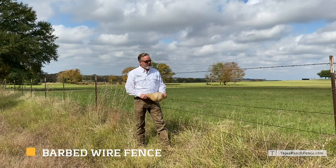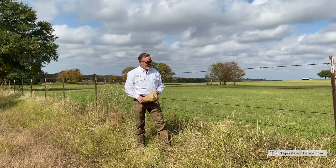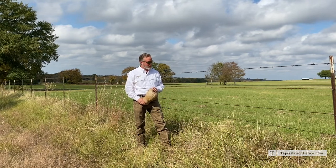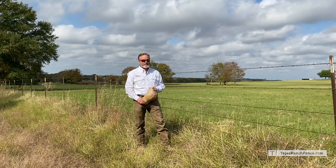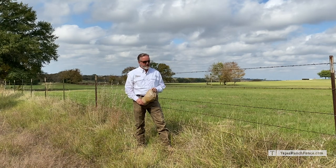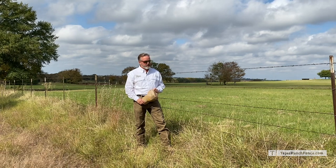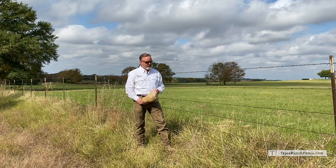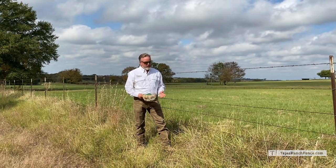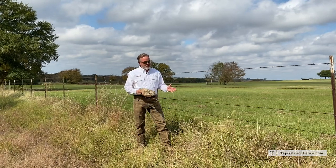My hat's off to barbed wire. This was the fence that tamed the wild west. It's really been an incredible fence for Texas ranchers. My grandfather used it extensively in ranching in Pecos, Texas and New Mexico. It's been a phenomenal use for farmers and ranchers over the years. But now there's a new technology that has really become a leader and taken over that space.